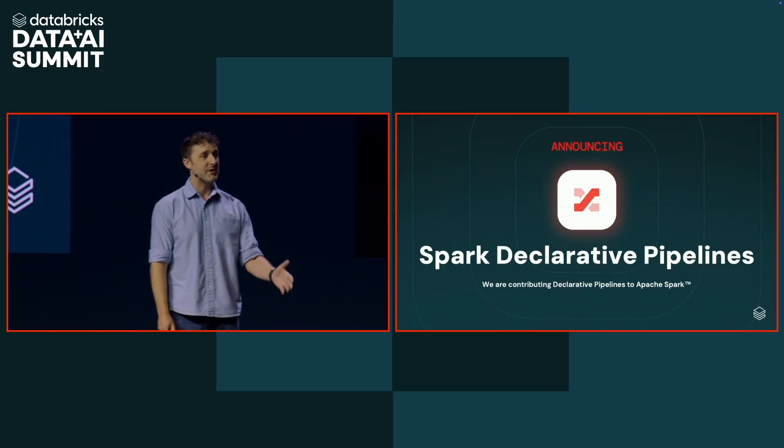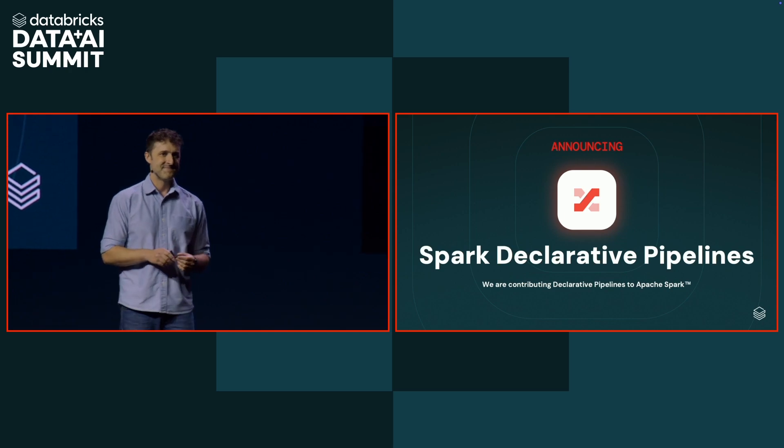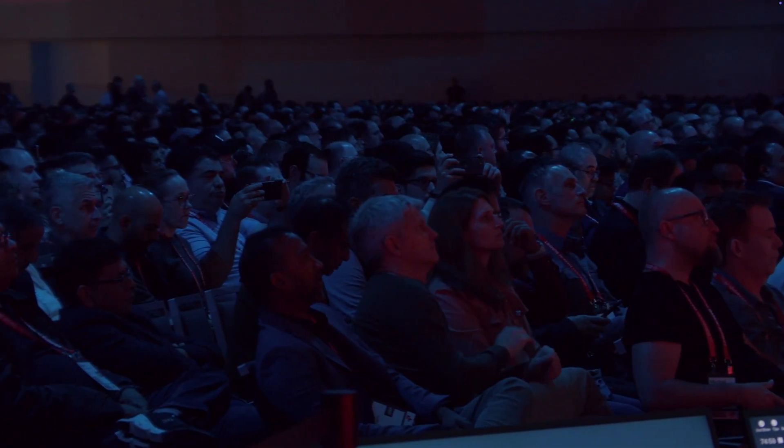It's time to take the next step, and that's why I am super excited to announce that we are contributing Spark Declarative Pipelines to Apache Spark. Now, instead of having to wrangle all of these different technologies, with just a few lines of SQL you can actually build an end-to-end production pipeline.